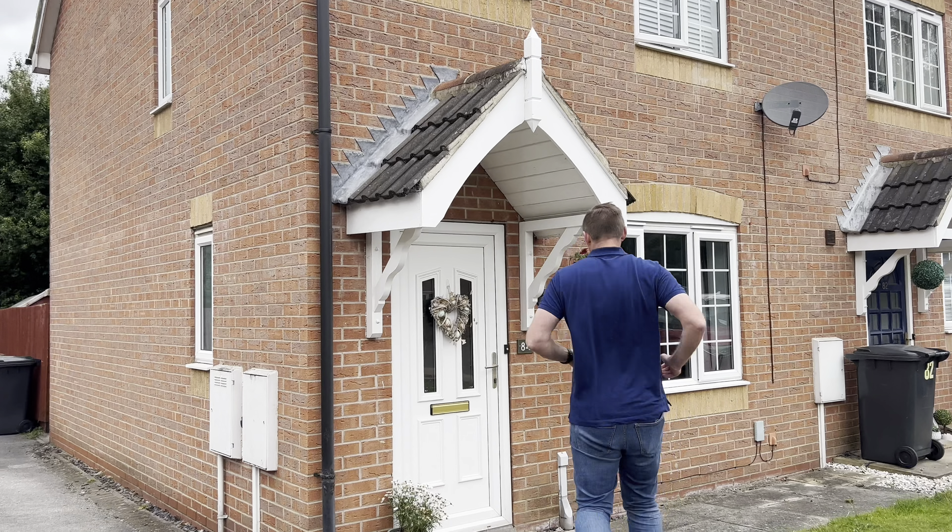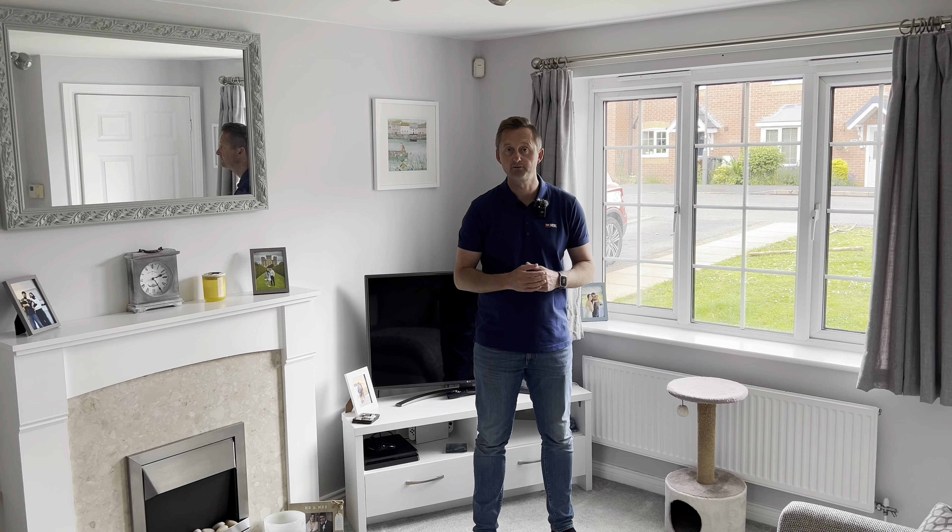Welcome to Eaton Close in Hatton. We've sold a few properties here and they are always really popular. What we've got today is a two-bed end terrace house. Really well presented — you can move straight in and enjoy it from day one. It's a perfect first-time buyer or investor property.